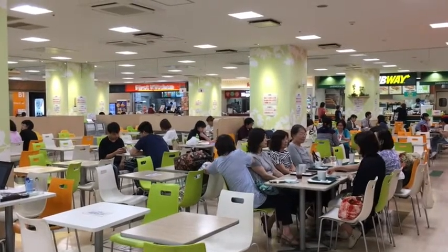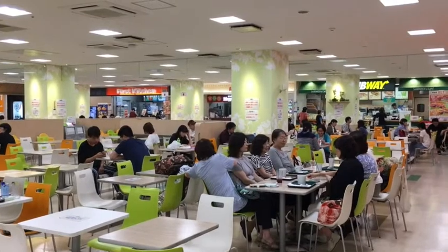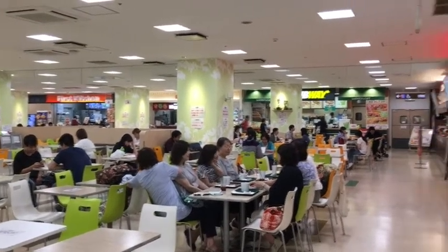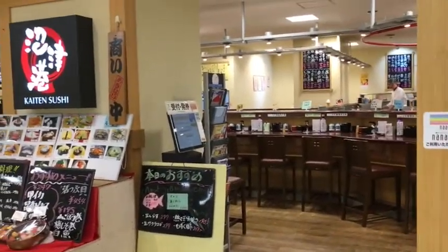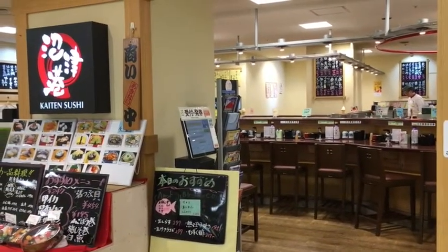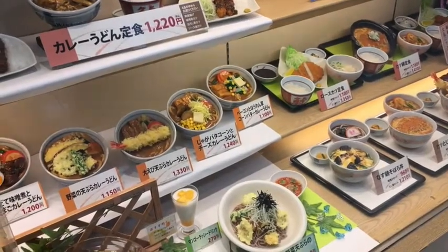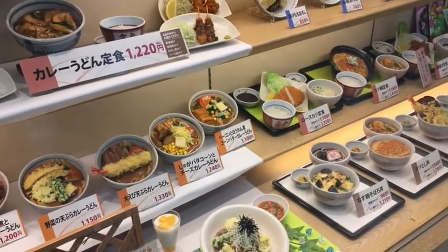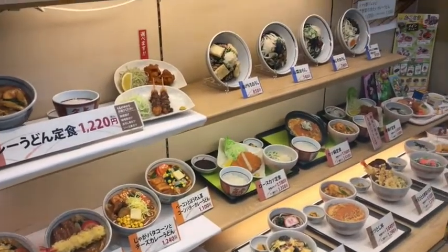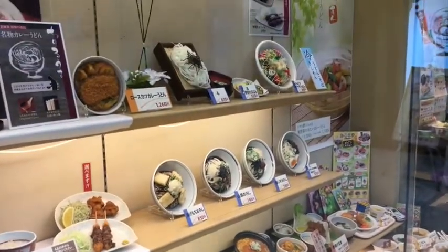And it wouldn't be a department store if it didn't have a good food court. Which incidentally, along the lines of food court, there are actually all kinds of restaurants that you can sit in, including a sushi train restaurant. I love this about Japan — so many of the restaurants have plastic replicas of the food on offer sitting outside, which greatly helps people like me who can simply point to what I want.